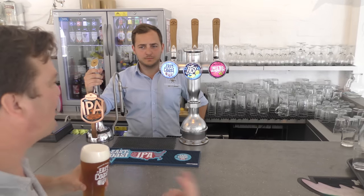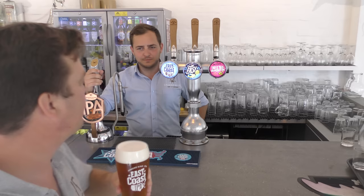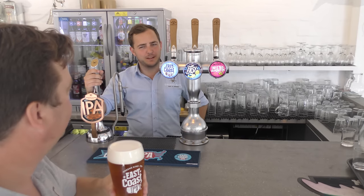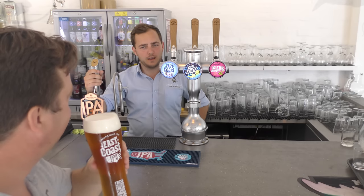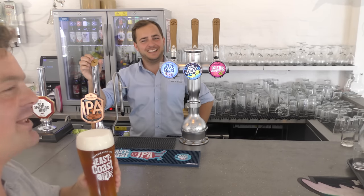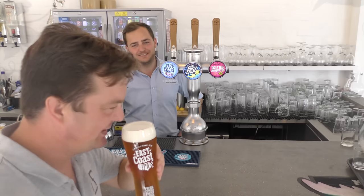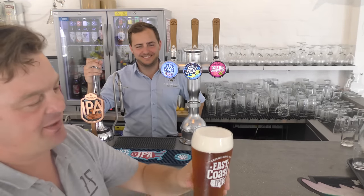That is chock full of American hops — chock full. So maybe some Centennial? Simcoe? Not quite. Chinook? No. You know the C hops — let's go through the C's. Cascade? Centennial, Citra, and Amarillo. It smells great anyway. I mean it's chock full of American hops.